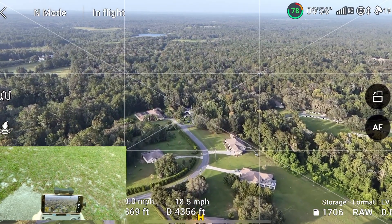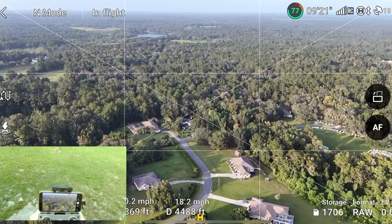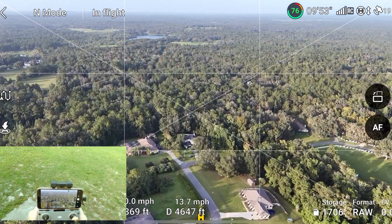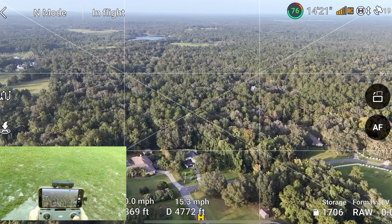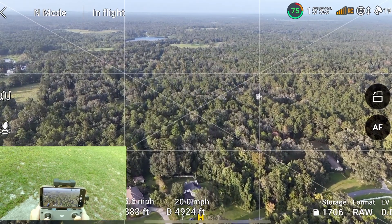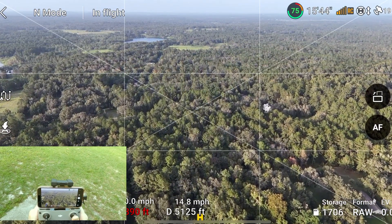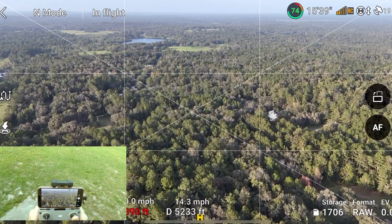Right now I have four bars and pretty good signal — I still have 19 satellites. Around this time during my first range test I was starting to get dropped signal and the feed was starting to get choppy. I've pushed the altitude up a little bit higher to about 390 feet. We're at 5,000 feet right now and we have two bars on the RC.